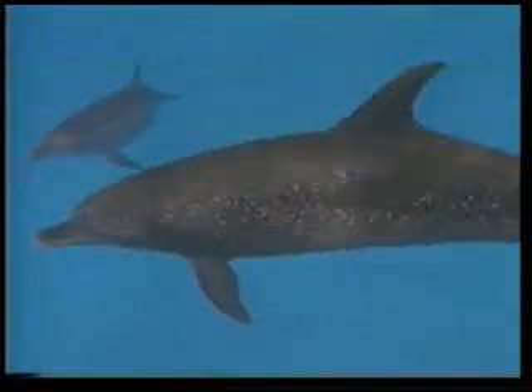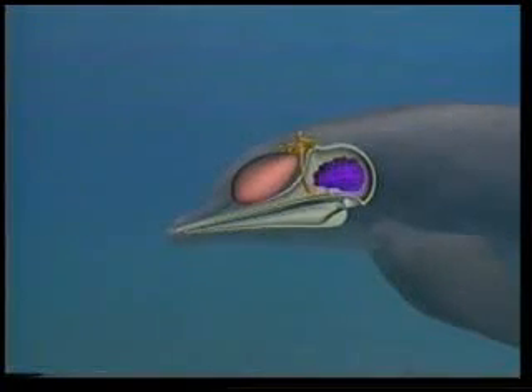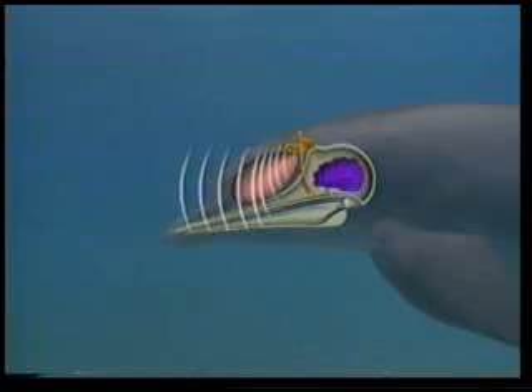A dolphin breathes through its blowhole, located at the top of its head. Just below the blowhole, there are little sacs filled with air. By making air pass through these sacs, they emit high-pitched sounds. The air sacs act as an acoustical mirror, focusing sound produced by small knobs of fatty tissue just beneath the blowhole.